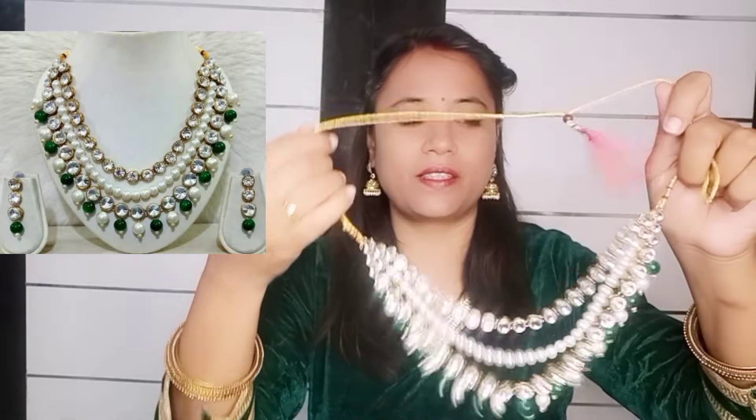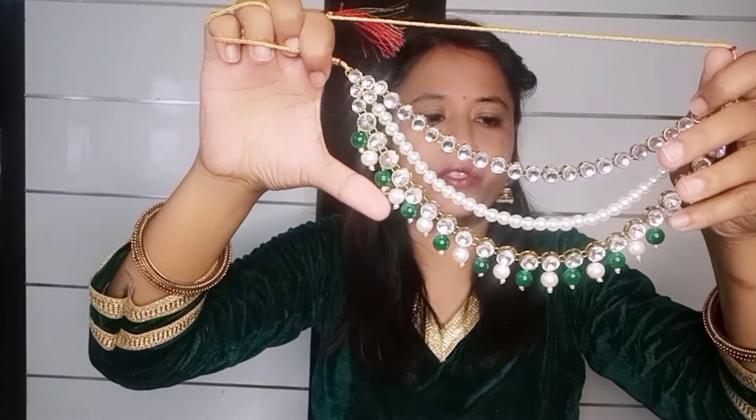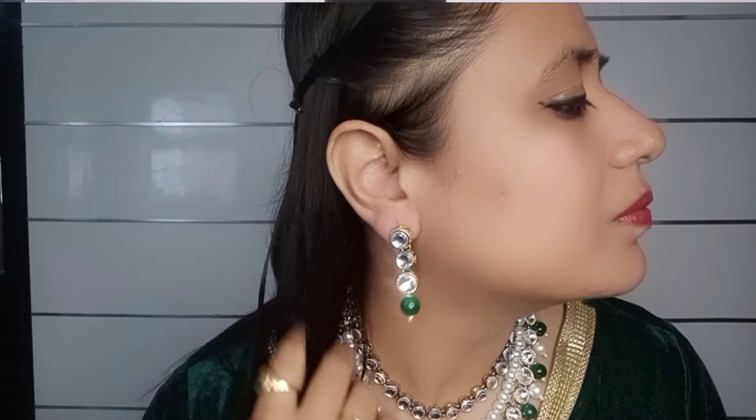The first jewelry is a layered necklace set. This necklace is a very beautiful piece — it has layers with stone and pearl. You can style it with a suit. The necklace is very heavy, so the earrings are a little small to balance it out. These are the earrings that come with the set.